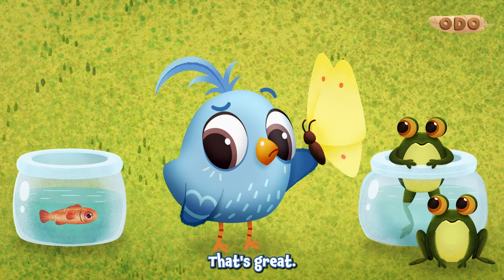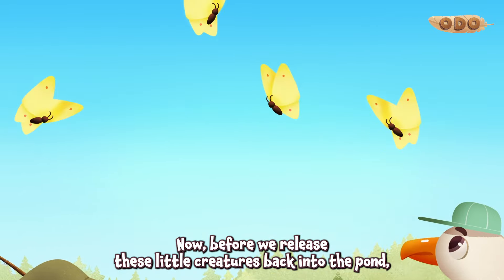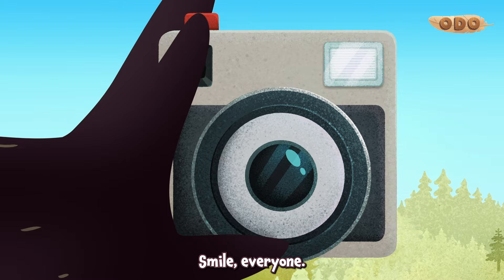That's great. But, Fred, I'm very happy to just be me. Glad to hear it, Doodle. Now, before we release these little creatures back into the pond, how about one last photo? Smile, everyone!